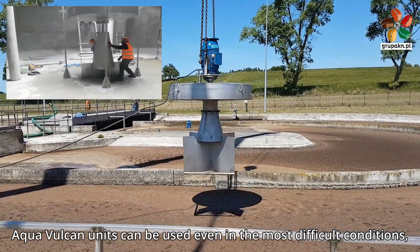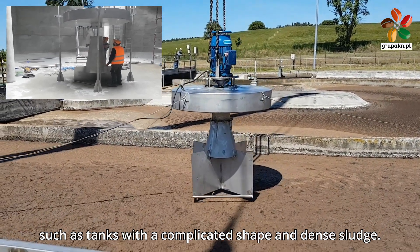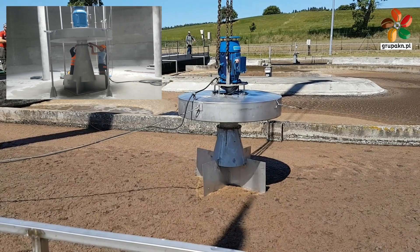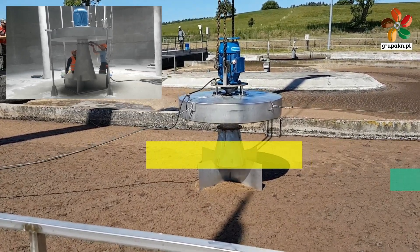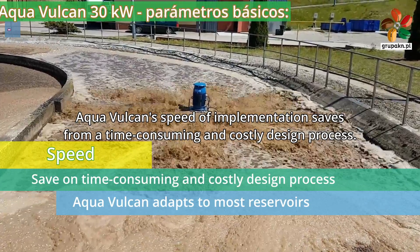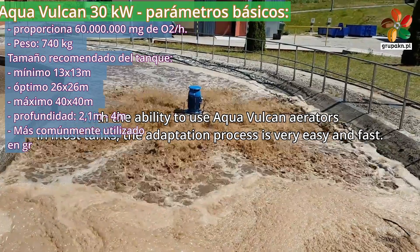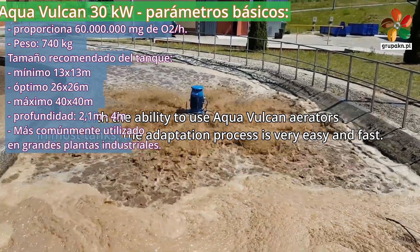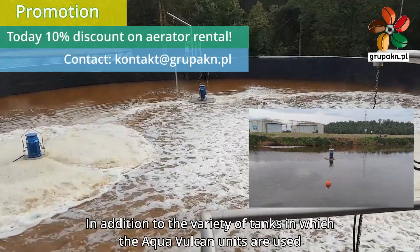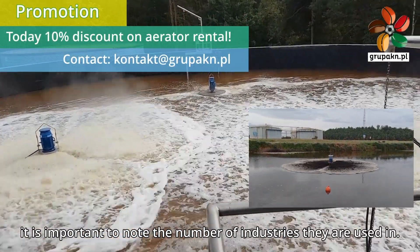Aqua Vulcan units can be used even in the most difficult conditions, such as tanks with a complicated shape and dense sludge. Aqua Vulcan's speed of implementation saves from a time-consuming and costly design process. With the ability to use Aqua Vulcan aerators in most tanks, the adaptation process is very easy and fast.